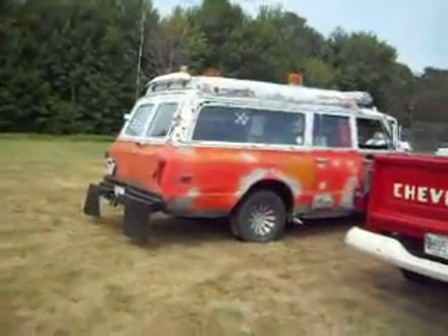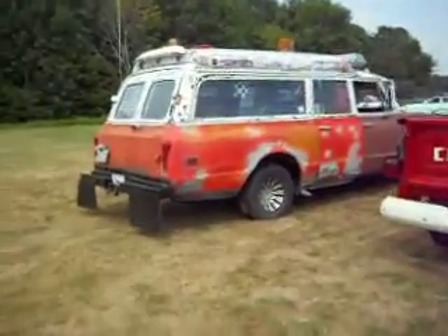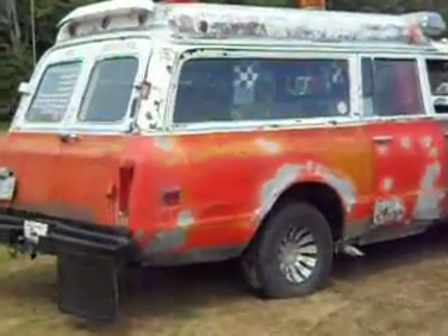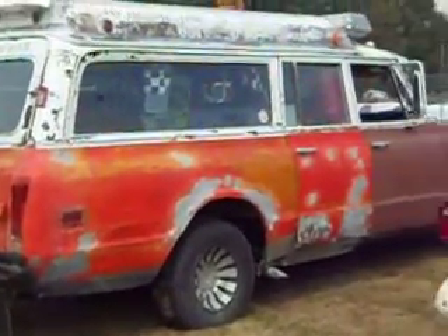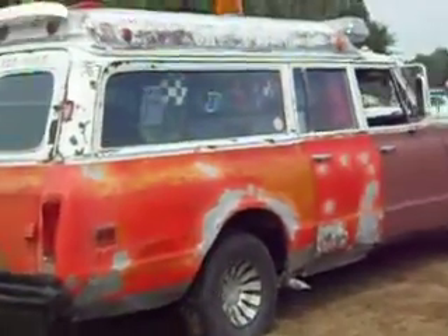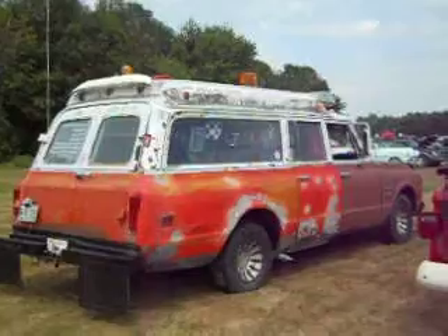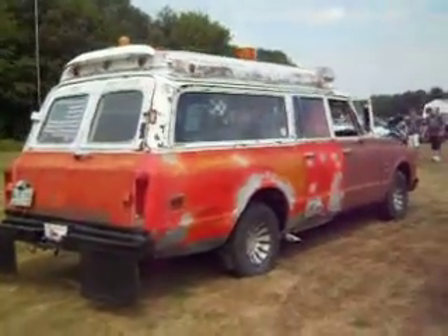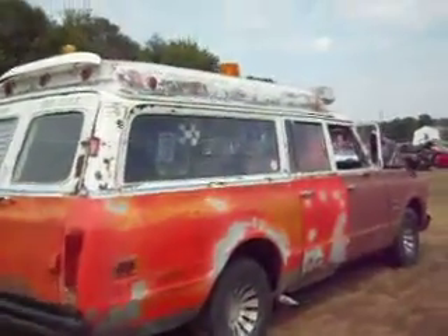That's the ambulance we just saw go right by real fast. Look at that — talk about old antique. We're at the antique car show in Litchfield, Maine, being sponsored by the fire department. It's an old one, huh.